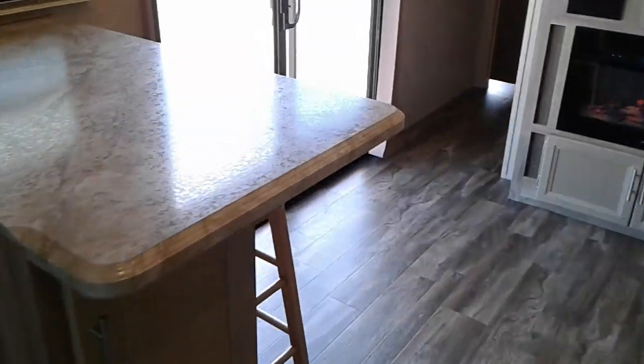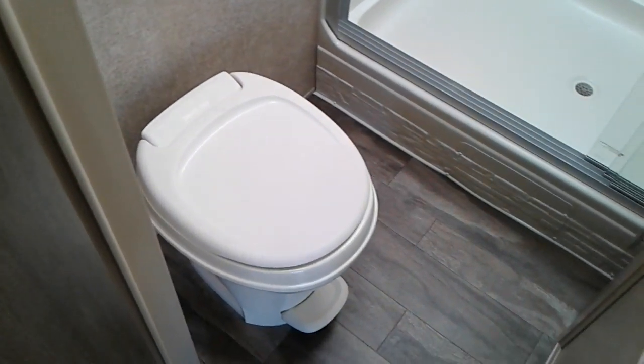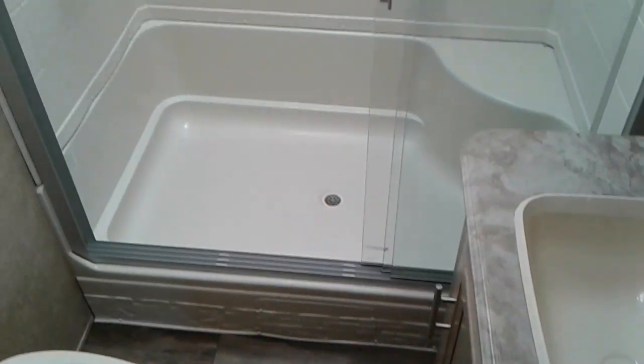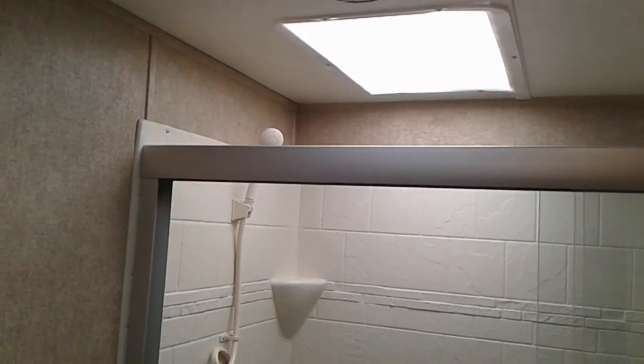It has ceiling fans, bar stools, shower, skylight over there, and a nice big bedroom.